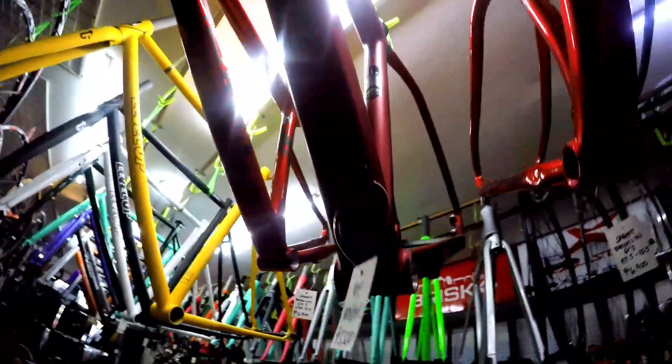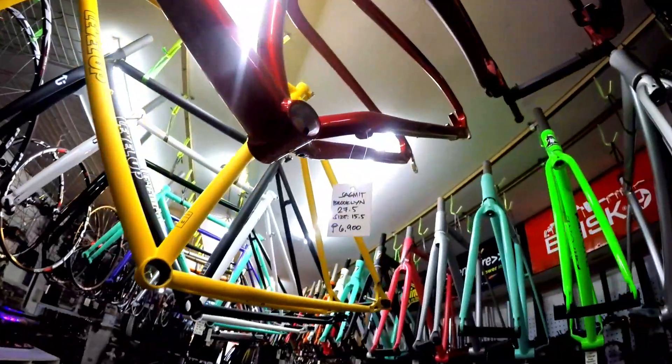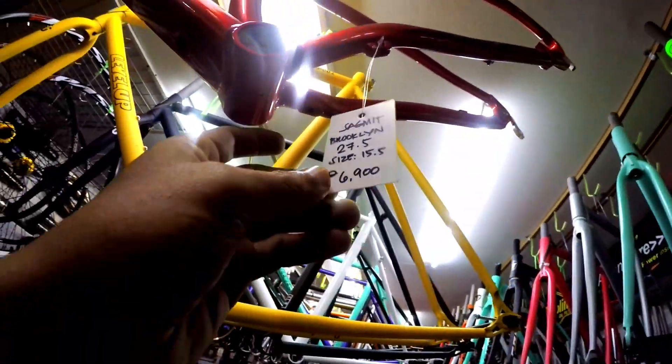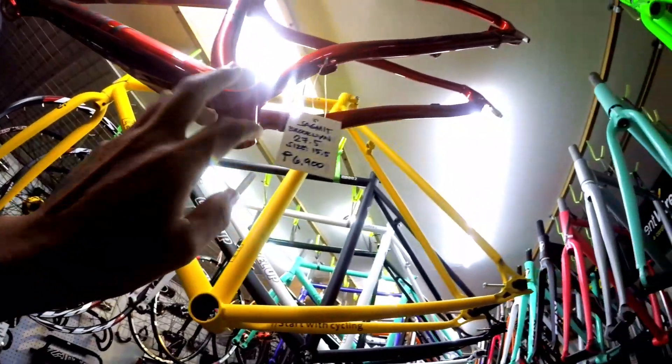Submit Brooklyn GT5 27.5, 15.5 inch, 6,900 pesos. Naka-ICR, tapos tapered yung heat tube, post-mount yung caliper. Tapos mayroon siyang dropout. Dito, Mountain Peak Monster, 5,500 pesos. So, matte siya, tapered yung heat tube, naka-ICR. Ito Submit Brooklyn 27.5, size 15.5, 6,900 pesos. ICR, tapered yung heat tube. Tapos naka-post mount, pareho lang ito, naka-post mount, may mga dropout na.